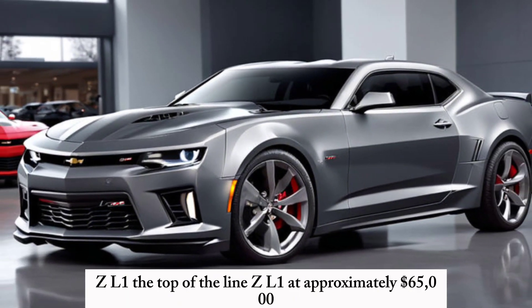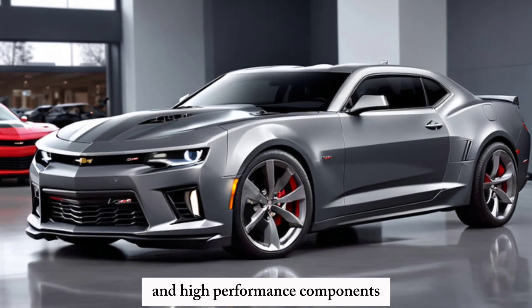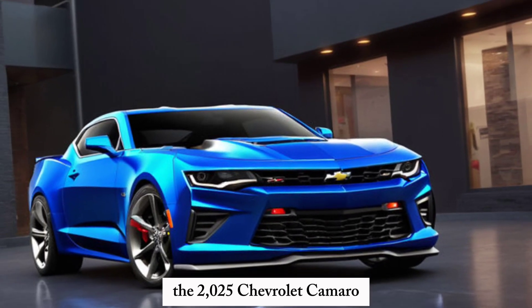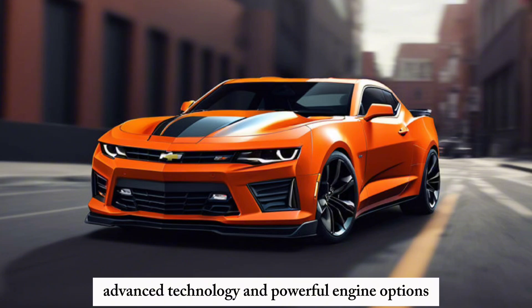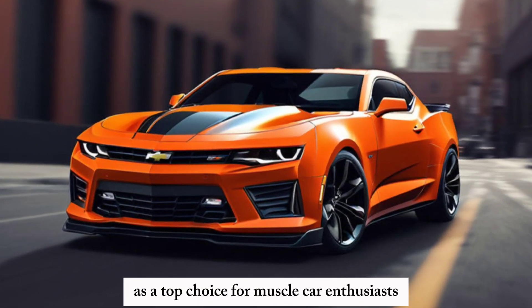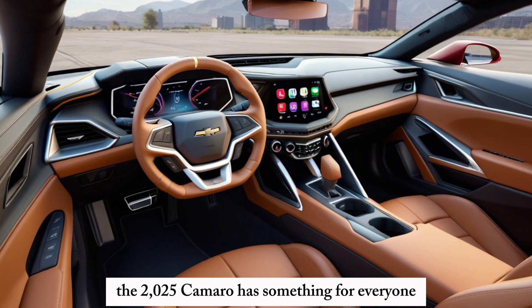The top-of-the-line ZL1, at approximately $65,000, is a beast on the track with its supercharged V8 engine and high-performance components. The 2025 Chevrolet Camaro is a remarkable blend of tradition and innovation. With its striking design, advanced technology, and powerful engine options, it's set to continue the Camaro legacy as a top choice for muscle car enthusiasts. Whether you're looking for a daily driver with a bit of flair or a track-ready monster, the 2025 Camaro has something for everyone.